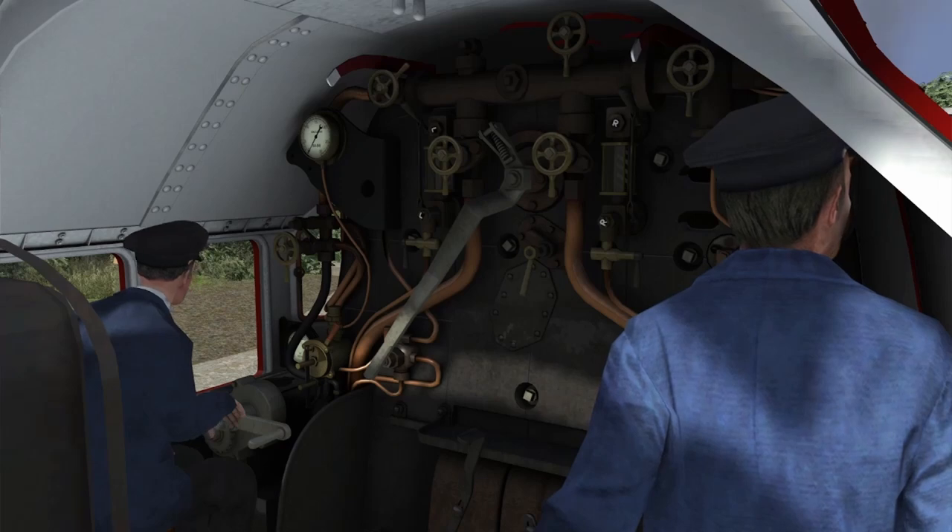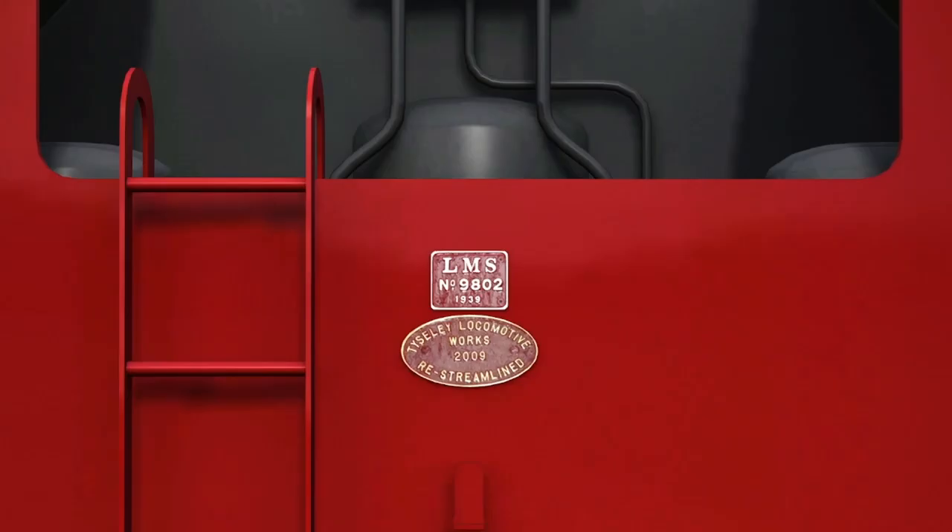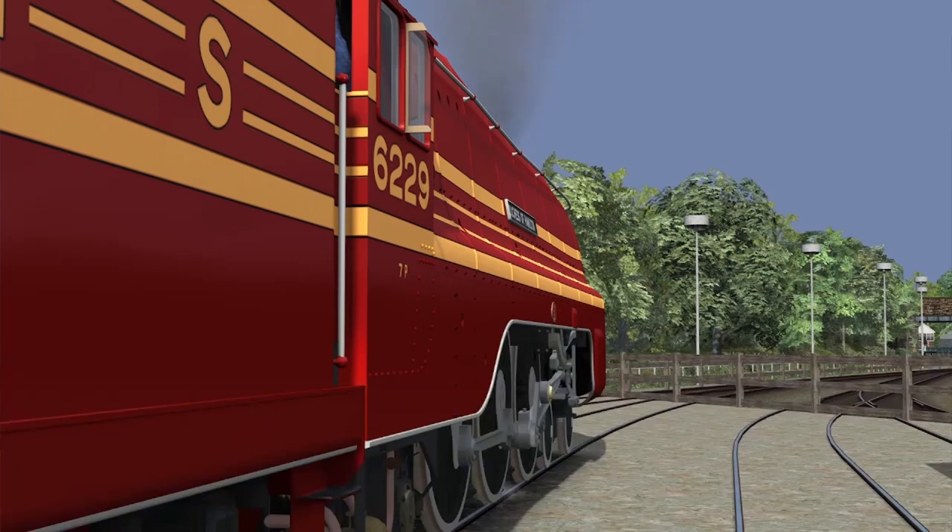In 1998, the locomotive was returned to static display at the National Railway Museum in York. Following a successful appeal run by Steam Railway Magazine, it was decided to re-streamline No. 46229. The locomotive was moved to Tyseley Locomotive Works for the work to be carried out. The project was completed in 2009, and the locomotive returned to York in May, now wearing its crimson streamlining and pre-war number 6229.